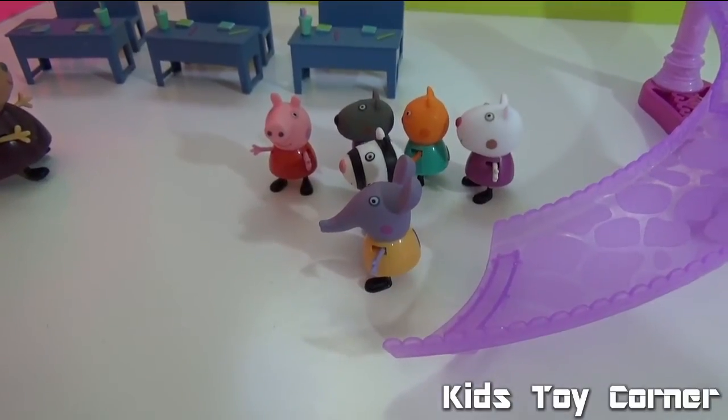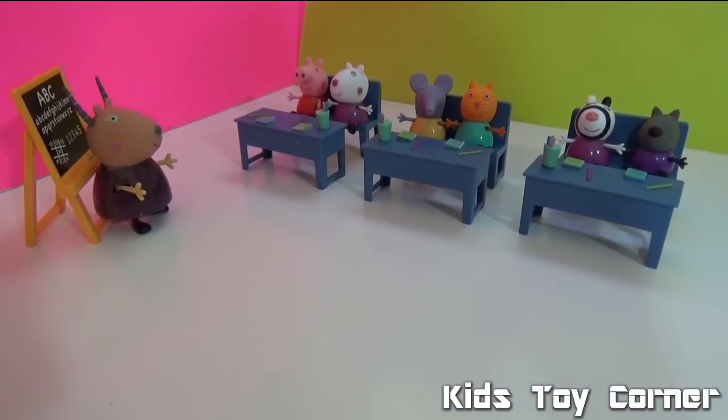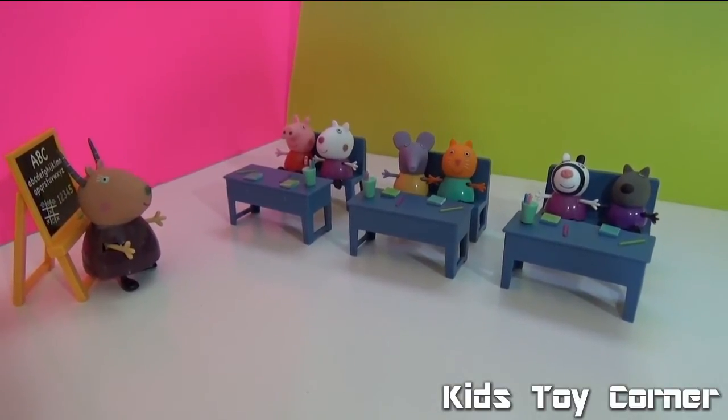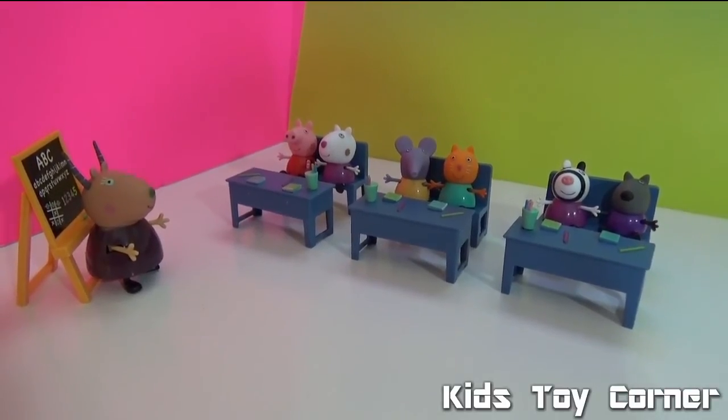Okay, now let's talk about the colors. Peppa Pig, what is your favorite color? Oh, I love brown because it reminds me of muddy puddles! Yay!